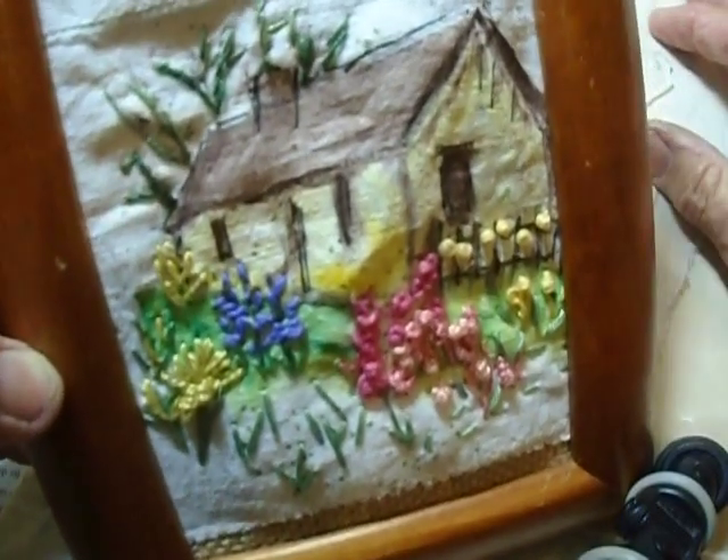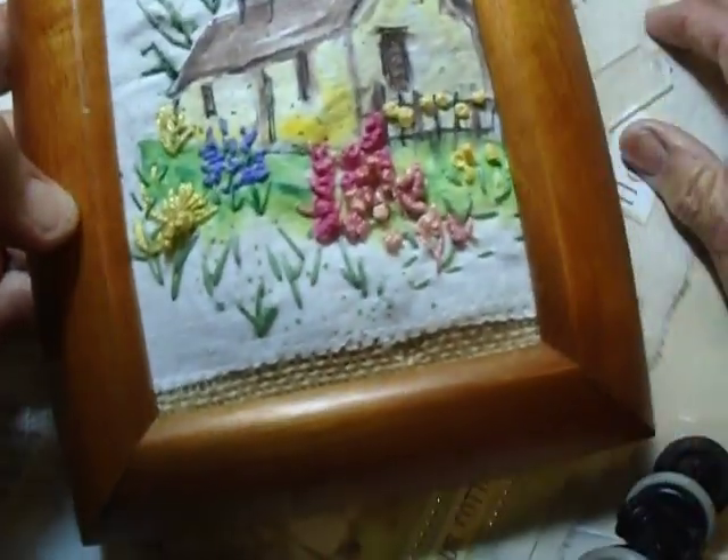Anyway, that's another framed cottage. As I said, I think it's Irish. And I'll put that aside — this has a nice stand, like that.